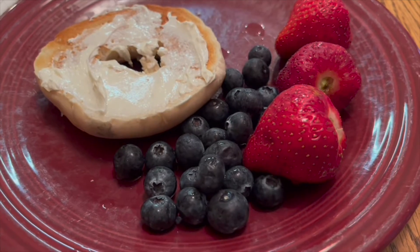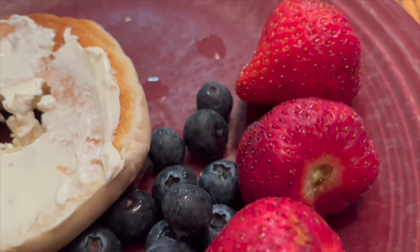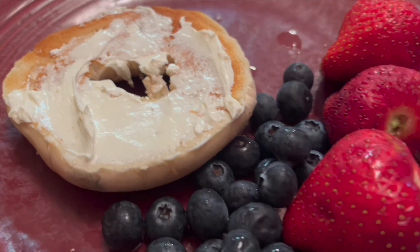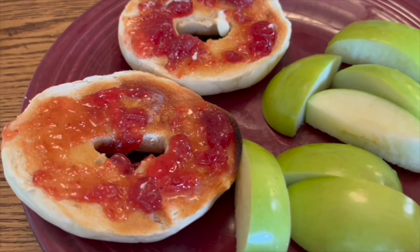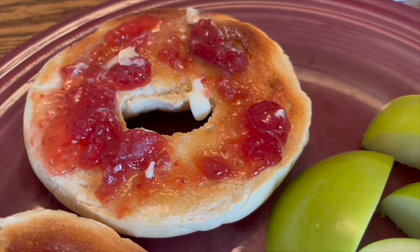This morning I had some blueberries and some strawberries, so I'm getting a variety of fruits in the morning. And this is a bagel with some butter and strawberry jam and some apples.